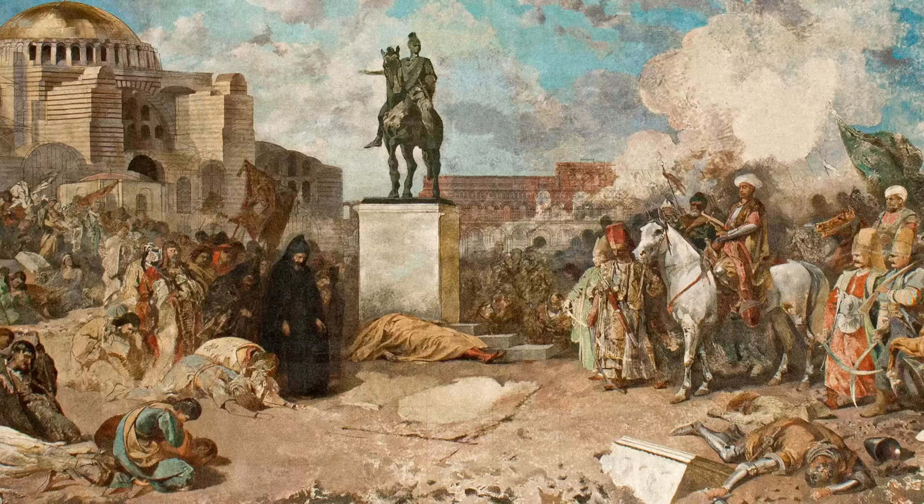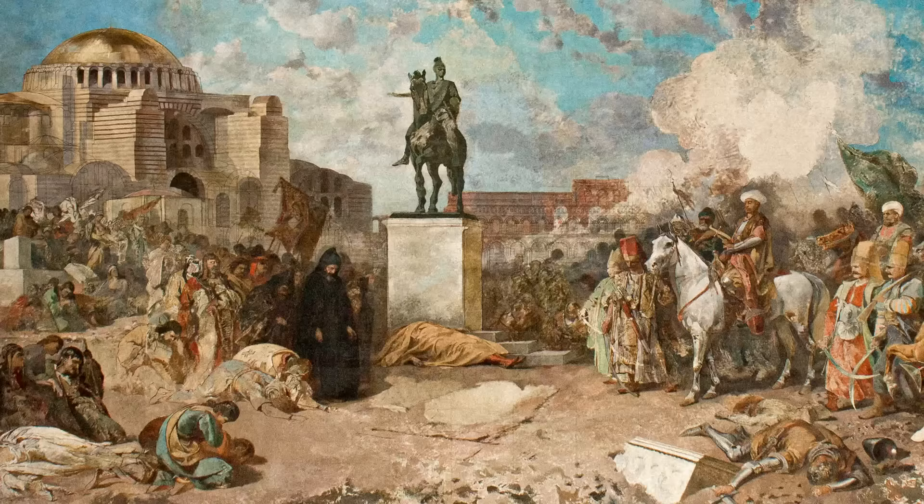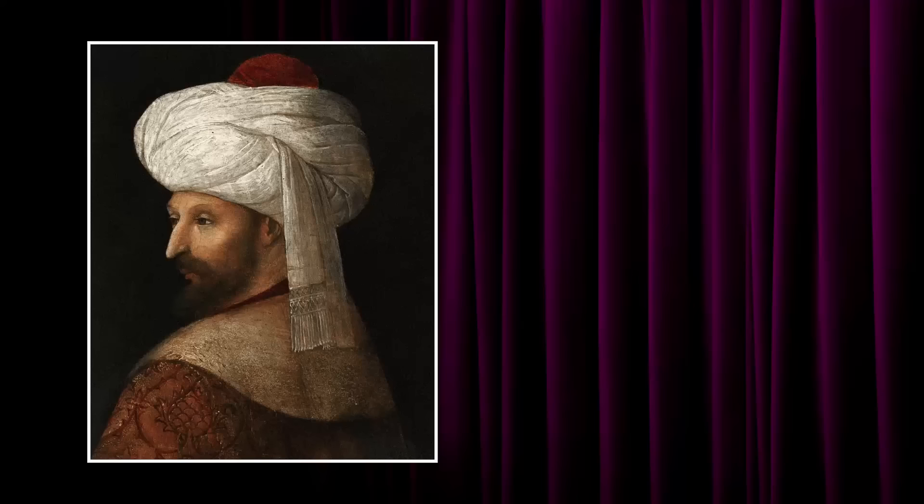That afternoon, Mehmed II entered Constantinople. He prayed in Hagia Sophia, which he ordered converted into a mosque. Then, passing through the Augustaion with its colossal statue of Justinian, the sultan entered the half-ruined Great Palace. As he walked through rubble-strewn courts and roofless halls, he is said to have quoted a Persian poet: 'Spiders weave the curtains in the palace of the Caesars.'